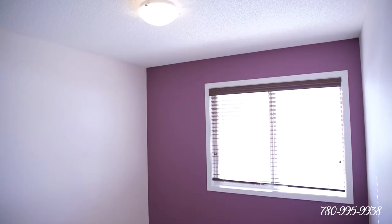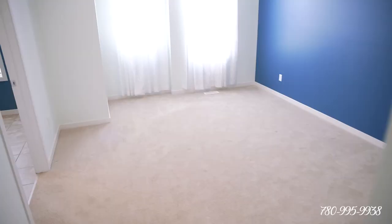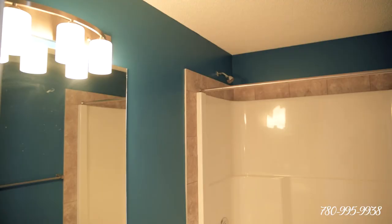Alright, we're upstairs. We have three bedrooms and a nice big bathroom — maybe for the kids or guests. And in your master suite, your beautiful ensuite.